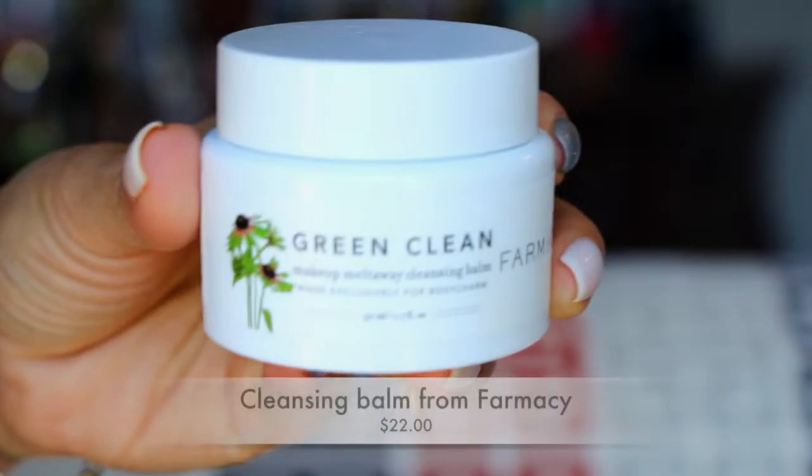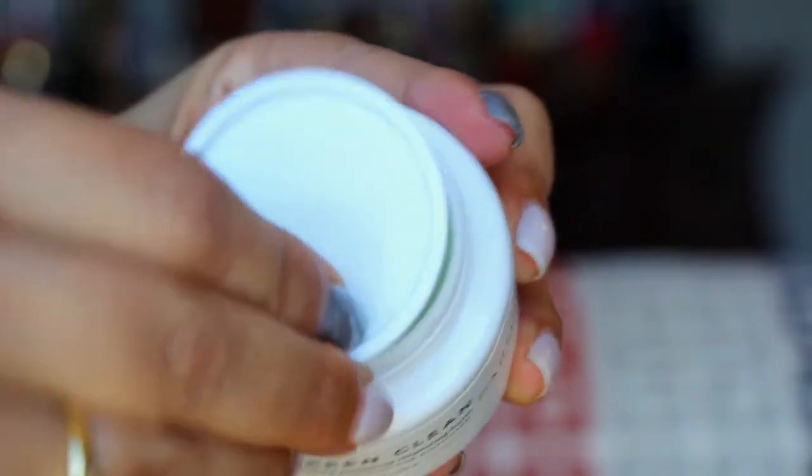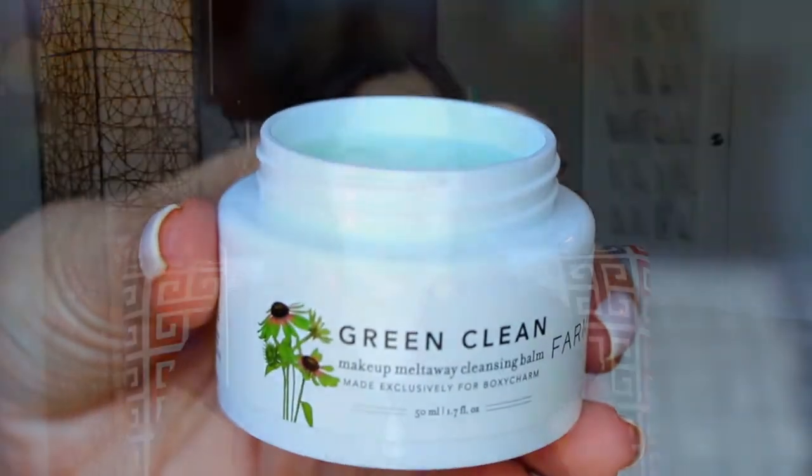Next in here is from Farmacy — this is a Green Clean makeup melt-away cleansing balm. I've gotten a few things from this brand but never actually used them. I want to say it's almost citrusy, but a cleansing balm I haven't used, so I'll try this out. It says it's a cult favorite makeup cleansing balm that melts away even the boldest of makeup looks — powerful enough to remove every last trace of long-wear makeup, yet ultra nourishing on your skin, leaving it hydrated and smooth.